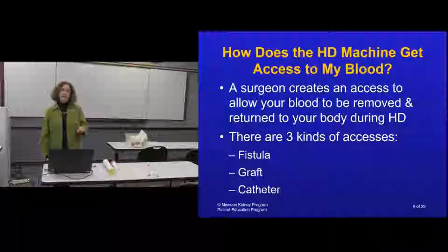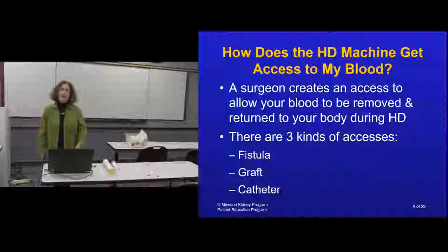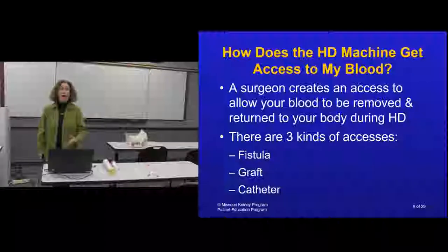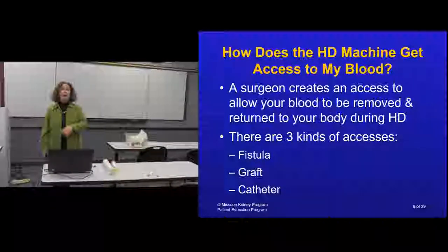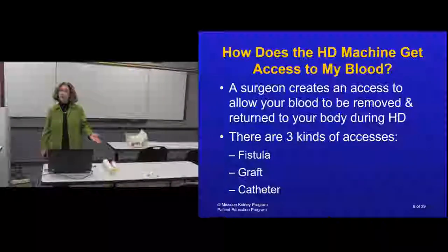If your nephrologist is recommending hemodialysis and suggests seeing a vascular surgeon, I recommend you go - and thank your nephrologist for being proactive. Don't let it scare you into thinking dialysis is needed tomorrow. There's a process to getting access ready, so that when the time comes, you'll avoid a lot of drama by already having your access in place. A doctor recommending a surgeon referral is just being proactive for you.